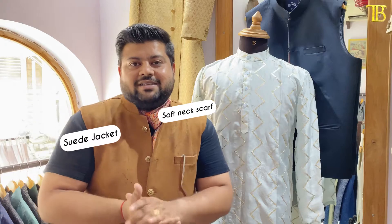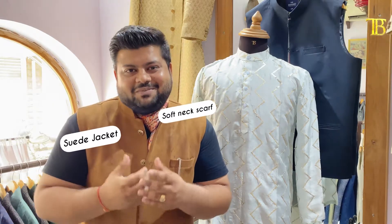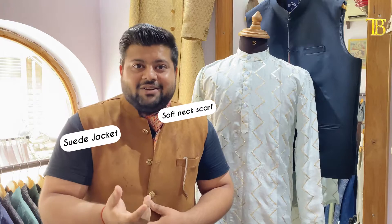We are dealing only and only in high quality. The fabrics we use are luxury fabrics. Whether you come to the store or order something online, please keep that in mind.